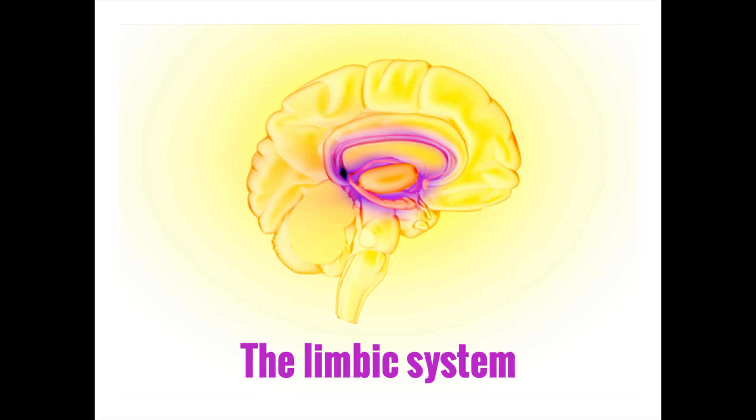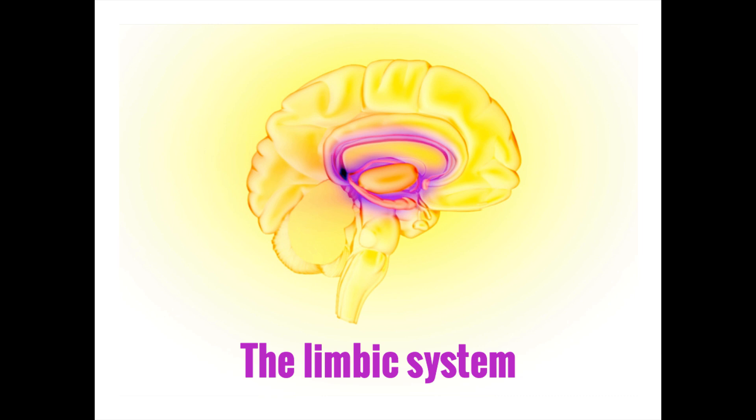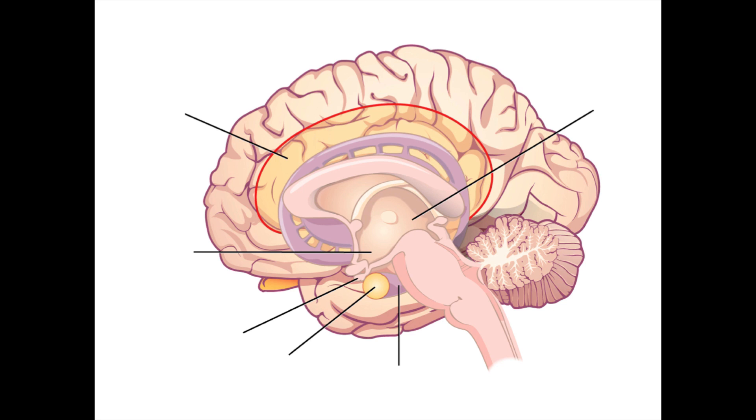Welcome back to Memorable Neurology. Today we're going to be exploring the limbic system. The word limbic is Latin for border, and this region is named because it lies at the border between the upper brain, the cerebrum, and lower structures like the brainstem. The limbic system is not an anatomically distinct region, but rather one whose various parts are united by a shared function: specifically regulation of emotions, memory, motivation, and behavior.